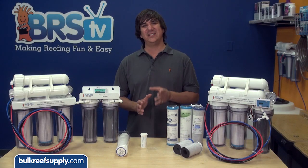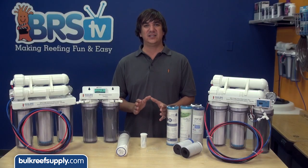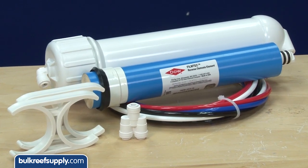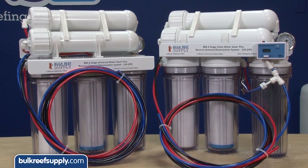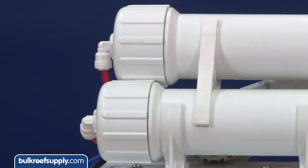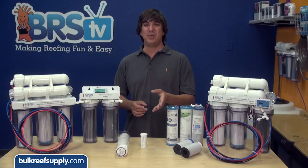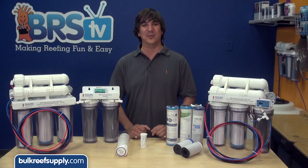One last tip: if your water supply is being treated with chloramines, you might really want to consider adding the water saver 150 gallon per day upgrade kit, or purchasing one of the water saver models, because it will effectively double the amount of water you can produce off a single set of carbon blocks, which can save a fortune in filter replacement and depending on where you live, maybe even the water bill.